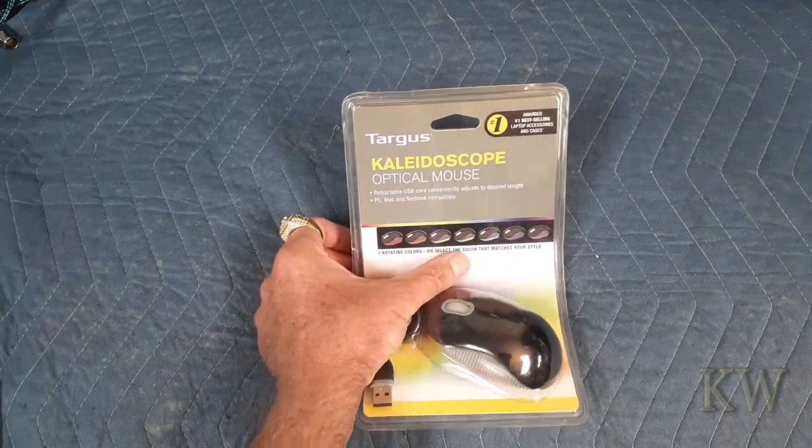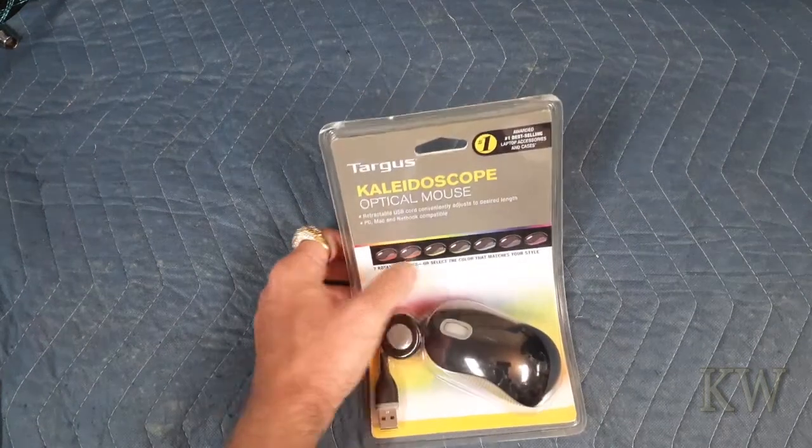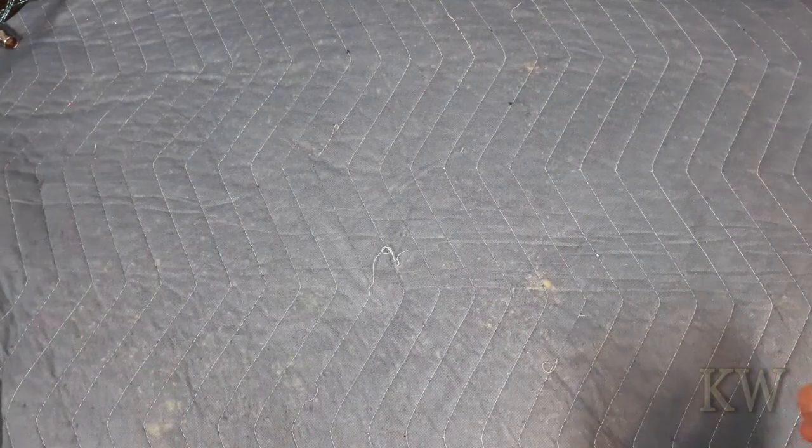A kaleidoscope optical mouse — seven rotating colors, or select the color that matches your style. Got black, green, yellow... a dollar for an optical mouse, can't go wrong. This is kind of a little travel one, retractable, so that's kind of cool. Still in the box.